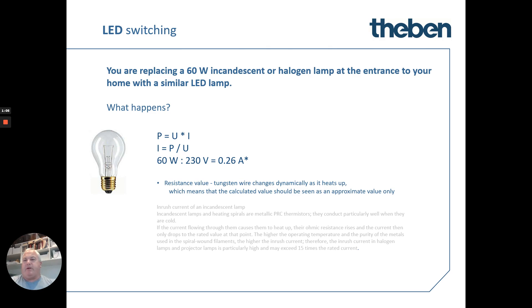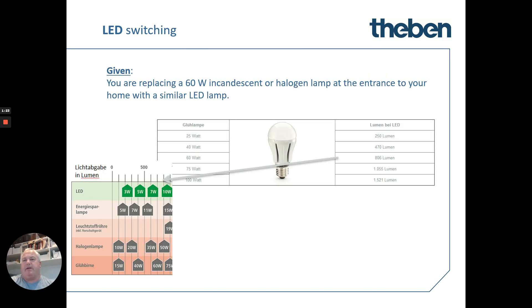Theban have looked at a typical fitting and what it means to change it to an LED fitting. If you're changing a 60 watt incandescent or halogen lamp at the entrance of your home, what would that mean when switching to a similar brightness LED? We see in this table that around about a 60 watt incandescent is equivalent to the light output of a 10 watt LED fitting.